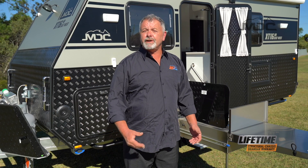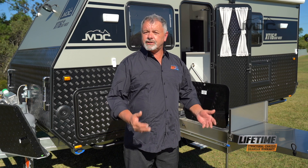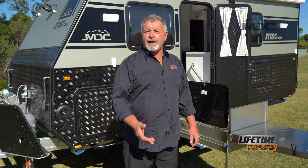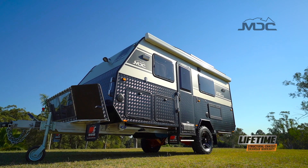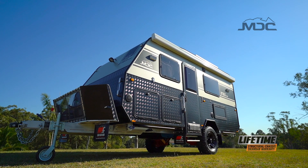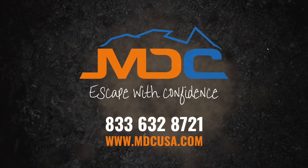At MDC we're extremely proud of our new 16 foot range of caravans — strength, reliability and practicality, everything you expect from an MDC product. For more information and to check it out for yourself, head into one of our showrooms nationally or go to marketdirect.com.au.